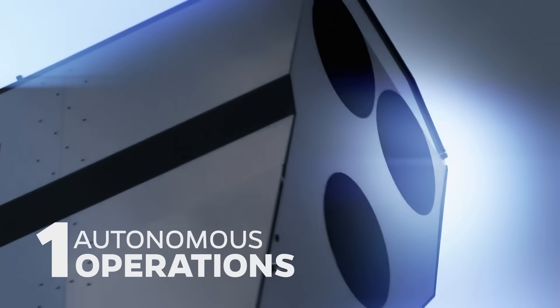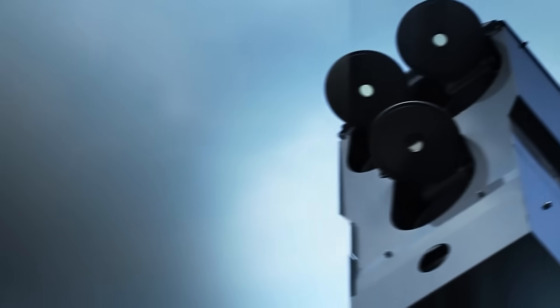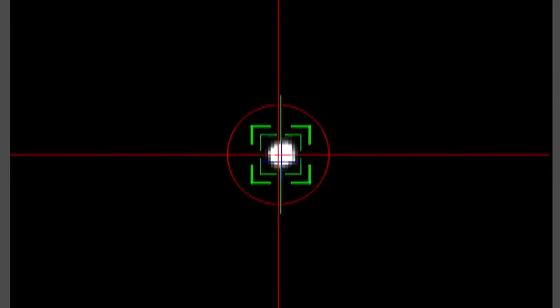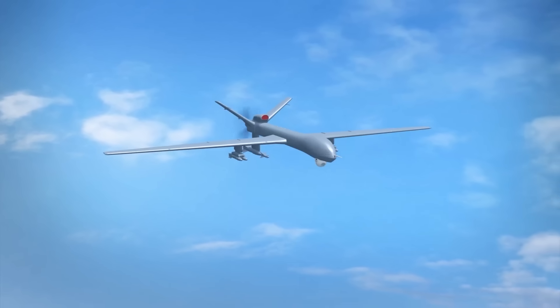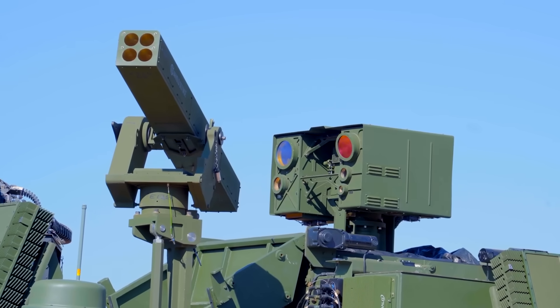Third, autonomous operations. Laser weapons generally operate autonomously when given the go-ahead. They aim at and track targets that move at supersonic speeds with beams that travel at the speed of light. Therefore, they need to operate very swiftly — more swiftly than the human mind and hands could probably comprehend. This is why they must work with as little human involvement as possible. The benefit of this is an array of protective weapons working around the clock without having to be piloted by anyone.